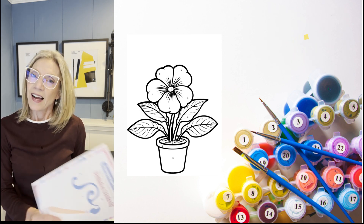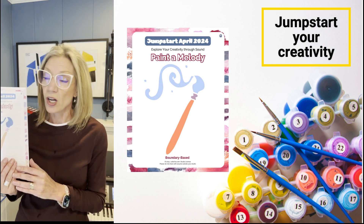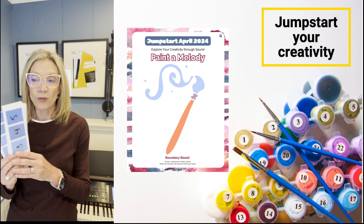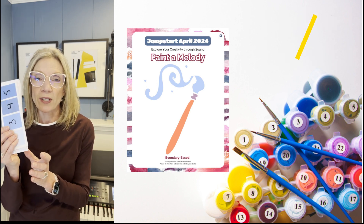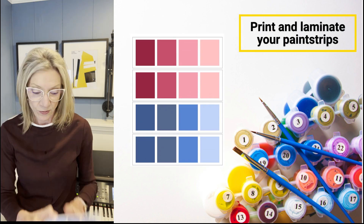My newest resource called Paint a Melody could actually be called Paint a Melody by Number, because you're going to be using paint strips and numbers. And no worries — if you don't have paint strips and can't get to your local hardware store, I have some for you in the resource.